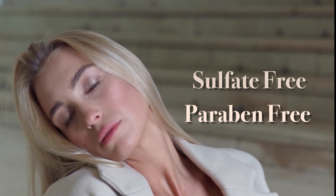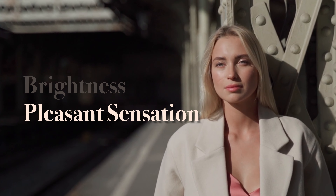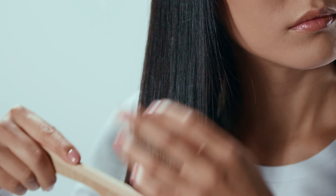Sulfate free and paraben free, this shampoo provides brightness and pleasant sensation after use. Improves combing of wet and dry hair with conditioning effect.